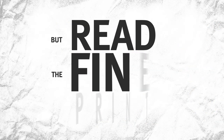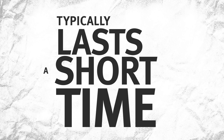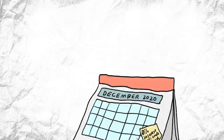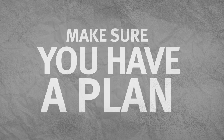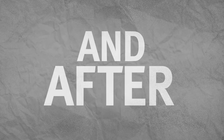But read the fine print. There may be a fee for a balance transfer, and 0% interest typically lasts for a short time, often just a few months. After that, you'll be responsible for the interest, often called the regular balance transfer APR. Make sure you have a plan in place to manage your payments during the introductory period and after.